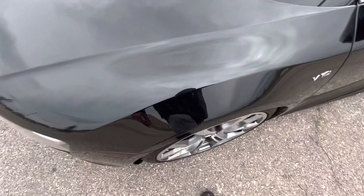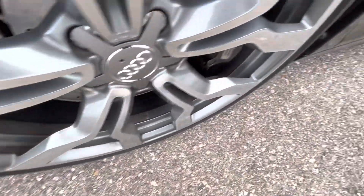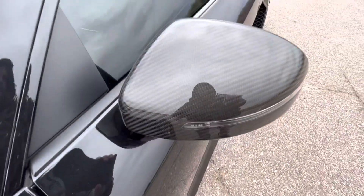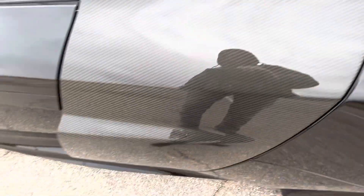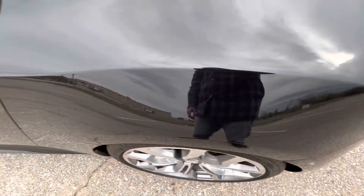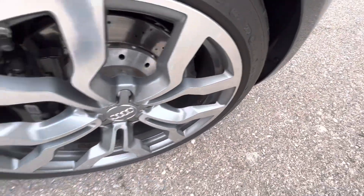Front driver's side fender area — I am aware this is part of the hood — the fender area here looks great. Front driver's side wheel: no rash, no issues. Carbon mirrors look great, no issues. Driver door: perfect. Carbon side blades: perfect as well. Driver rear quarter panel: no flaws anywhere there. Rear driver's side wheel: no issues.